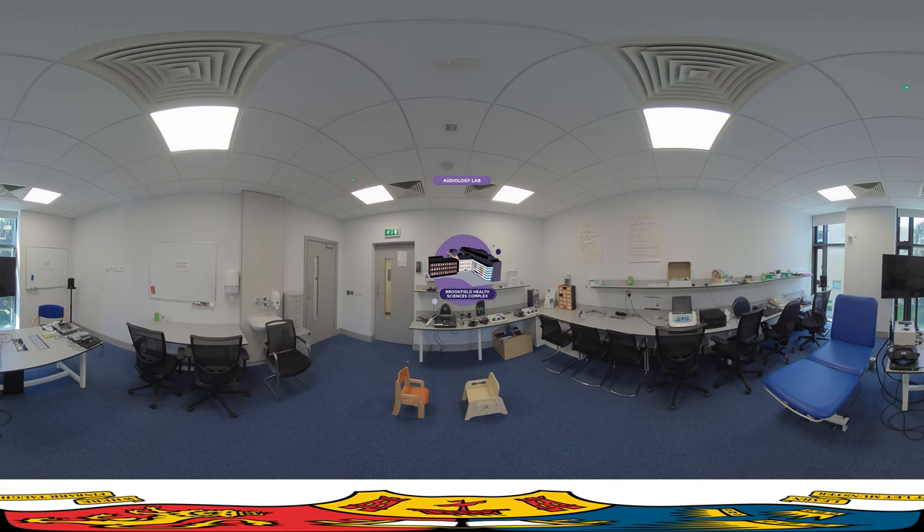This is the Audiology Clinical Skills Lab which is located in the eastern block of the Brookfield Health Sciences Complex. As a postgrad audiology student in UCC, you will have access to this space which is fully equipped with state-of-the-art diagnostic audiology testing equipment. Accredited by the British Academy of Audiology, our MSc in Audiology is the first of its kind in the Republic of Ireland to qualify individuals to practice audiology. You will develop a comprehensive skill set such as assessing, diagnosing and managing patients, with weekly clinical tutorials enabling hands-on experience to hone your audiological skills.